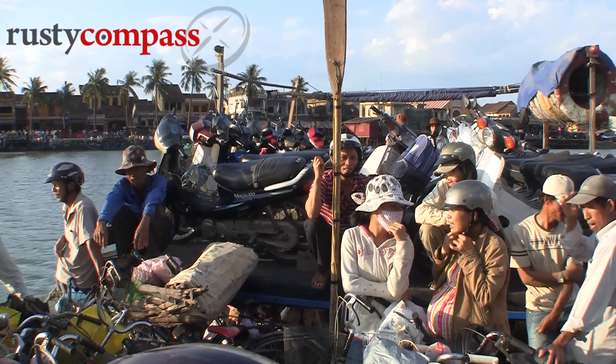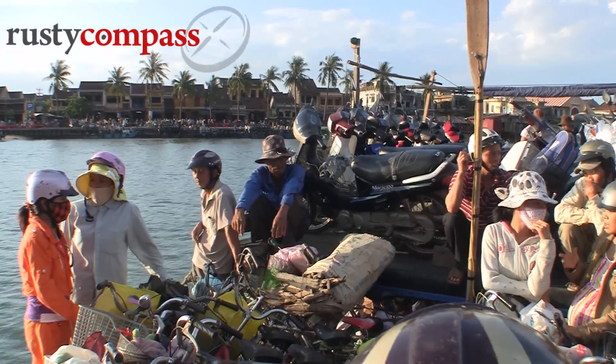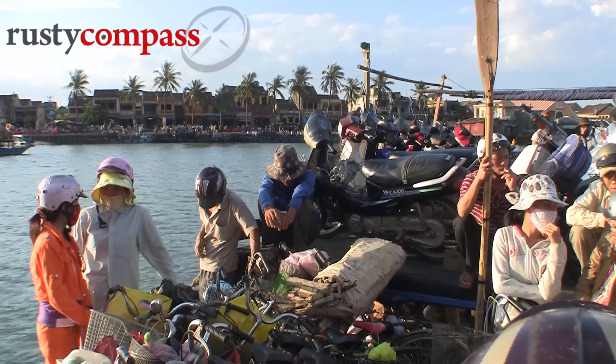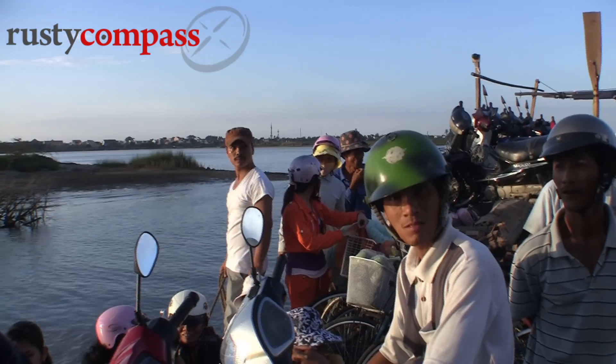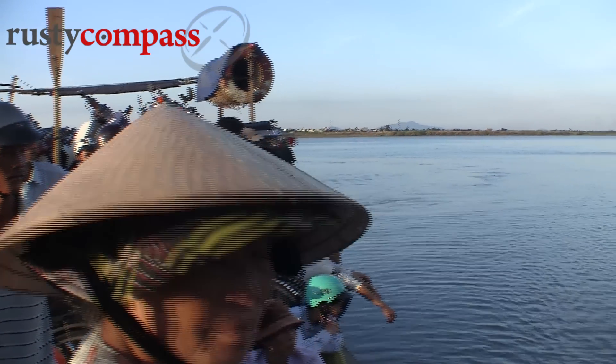Hi there, my name is Mark Boia and this is Hoi An on Vietnam's central coast. All day this boat ferries locals between Hoi An town and Khum Kim Island, which is directly opposite the old town. And in this video, we jump aboard for an afternoon of leisurely cycling around the island.